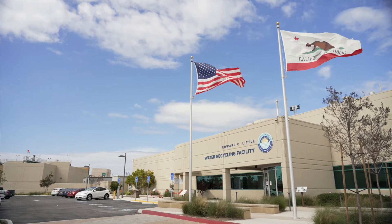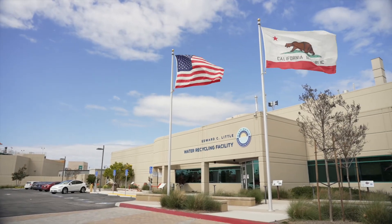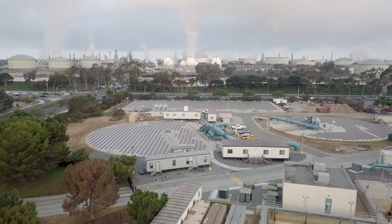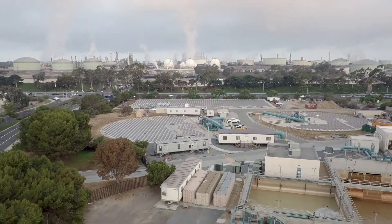Potable water is essentially drinking water that we consume every day, and so it has to be treated in a way where we can eventually drink it. Recycled water is water that we actually treat here at Edward C. Little, and that water is eventually used for landscaping or irrigation because it cannot be consumed.